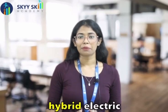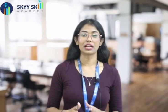Learn about EV chargers and charging stations, and gain insight into the rapidly evolving Indian market for these revolutionary vehicles. We also dive into the world of hybrid electric vehicles and fuel cell EVs, exploring their types, powertrains, and market responses.